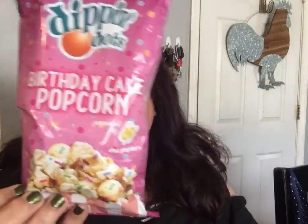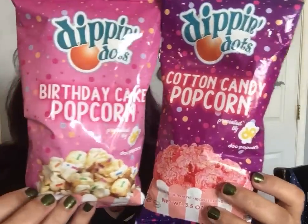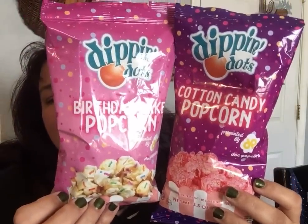Back to the Dipping Dots — it's a cotton candy popcorn by Doc Popcorn, 3.5 ounces, supposed to taste like cotton candy. They also had a birthday cake popcorn variety. Two different flavors available, so I got one of each to try.